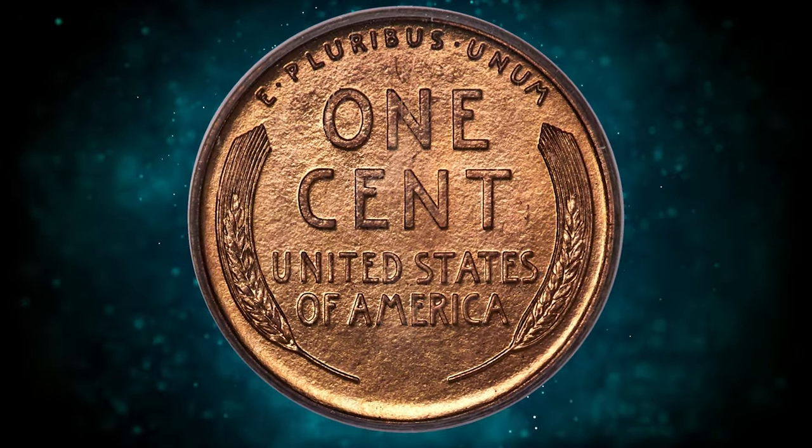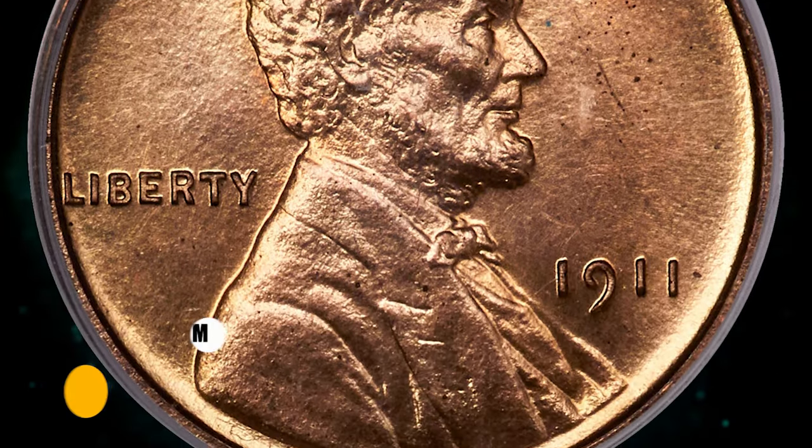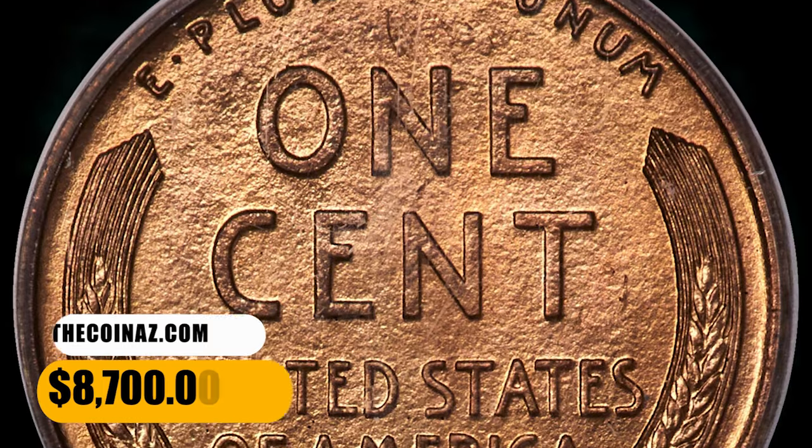This example displays satiny copper-gold luster and razor-sharp detail, with only a few microscopic pepper specks visible in the right obverse field under a loupe. It was sold for $8,700.